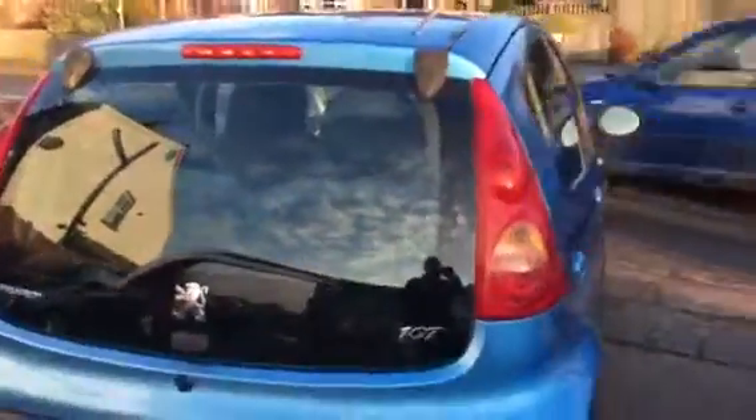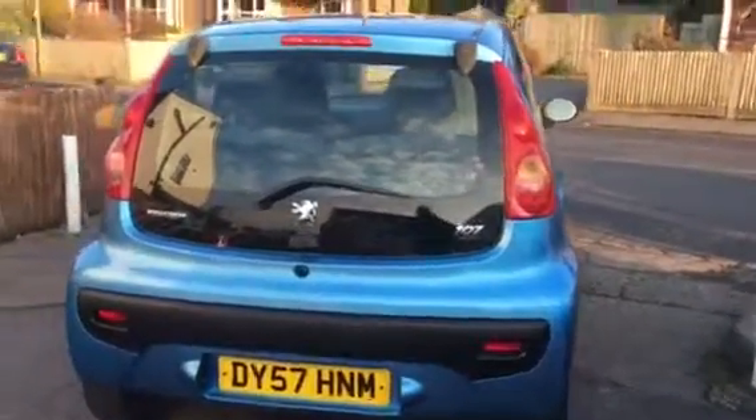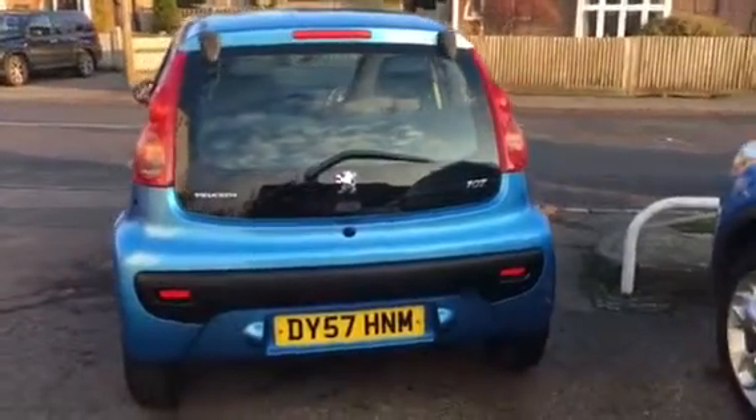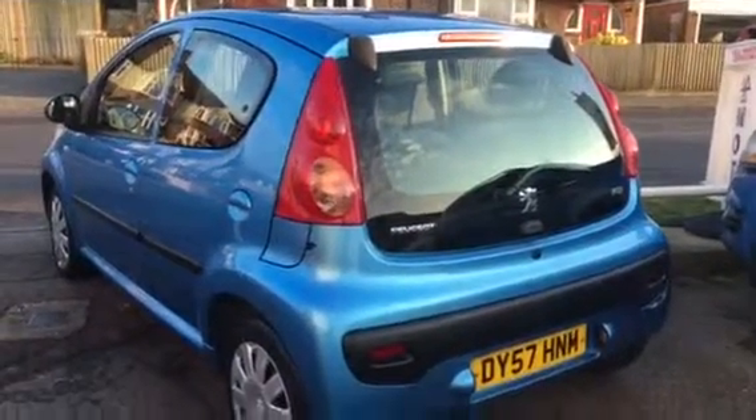This is the ideal first-time car as it is only £20 a year to tax the car and will be a lower insurance group for that first-time driver. As you can see it does look really nice with the sun picking up the lovely metallic blue.